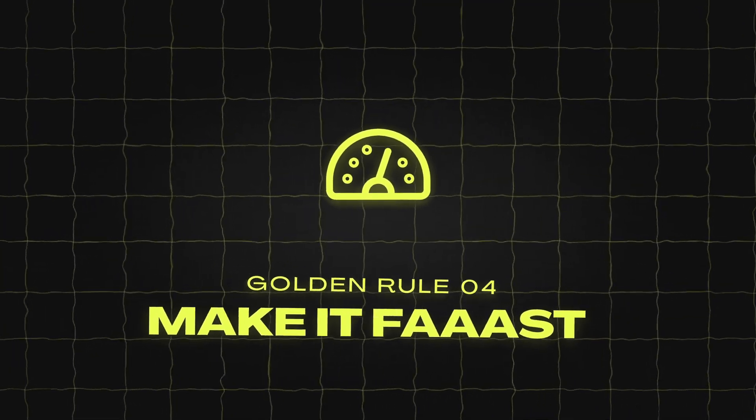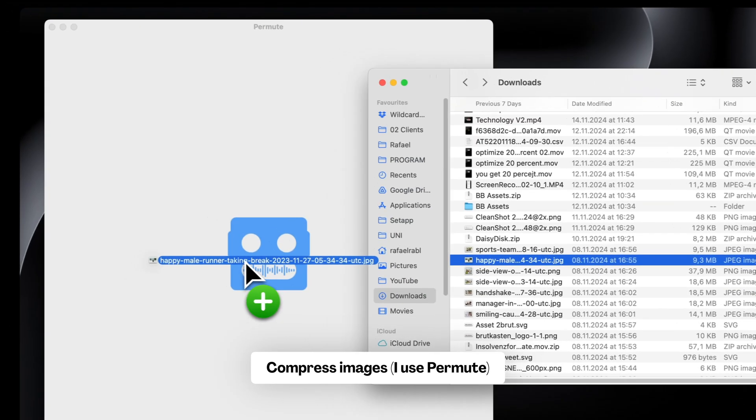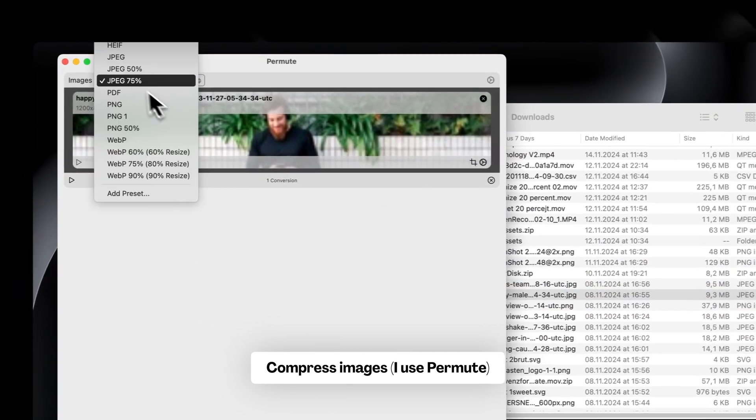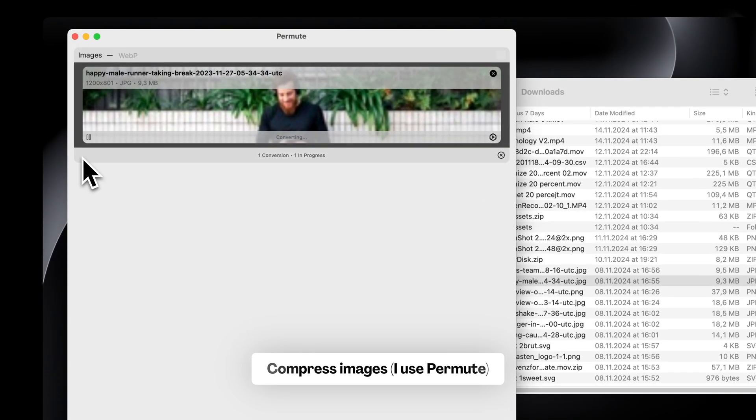Golden rule number four: make it fast. If your website is just one second slower, you can already lose 7% of your sales. To prevent this, make your images smaller — there are many free tools to reduce image sizes, and a general guideline is to keep them below 200 kilobytes.